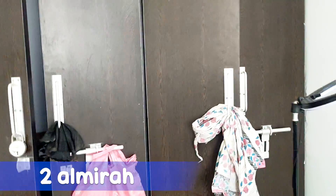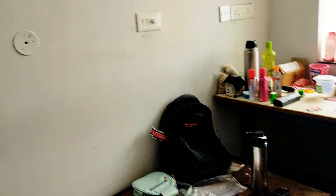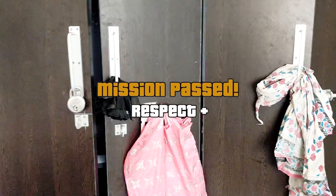So, these are your two almirahs. This is actually a double occupancy room. But right now I don't have a roommate because I had a partial drop year. So fortunately I am single in this room — which means I have the whole room to myself. Kudos to that — I got a single room!